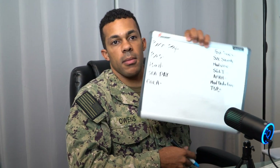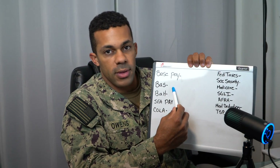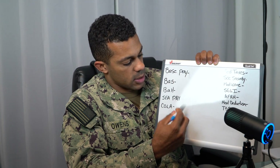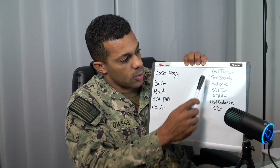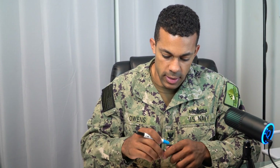I have a handy dandy whiteboard and we're going to go over the entitlements — things that I actually brought in before taxes — and then we're going to go over deductions. Let me go ahead and write down the topics I'm going to cover, then I'll go over each one and briefly explain what each of them are.